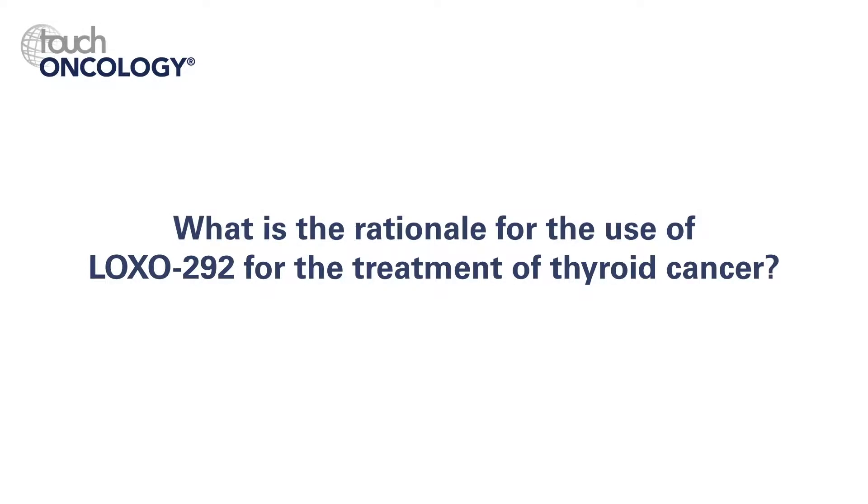Another huge home run seen at ASCO this year is in RET-altered thyroid cancer. There was a study looking at LOXO-292, which is a highly specific and potent RET inhibitor. This was studied in patients with RET fusion non-small cell lung cancer, RET fusion papillary thyroid cancer, other thyroid cancers, other RET fusion cancers, and in medullary thyroid cancers that harbor RET mutations. In the thyroid cancer patients — the MTC patients and the differentiated thyroid cancer patients — there were significant responses. In the MTC patients, there was a 45% response rate, and in the RET fusion tumors altogether, there was a 77% response rate.